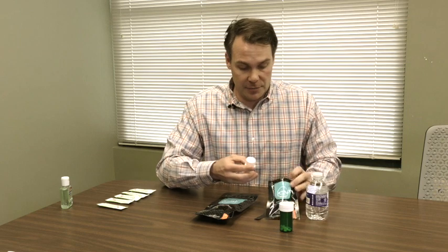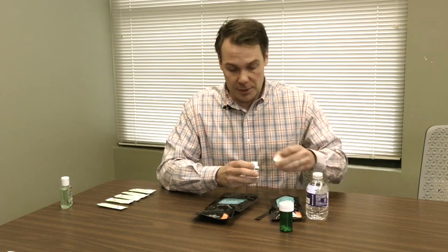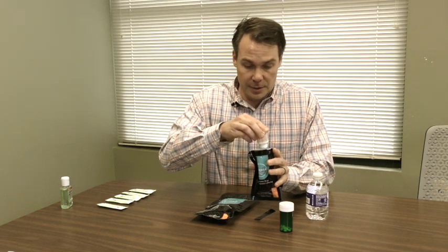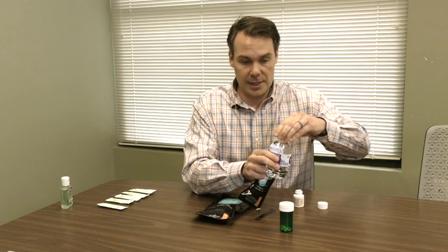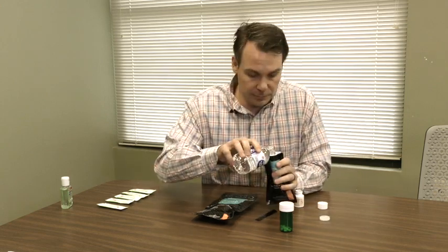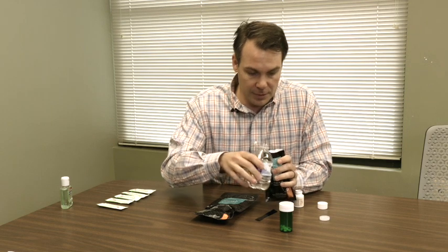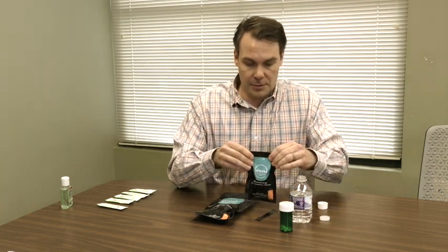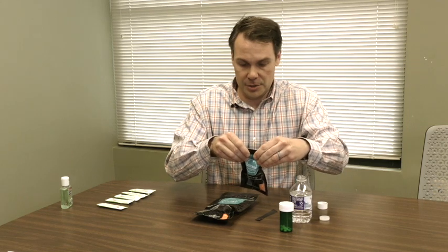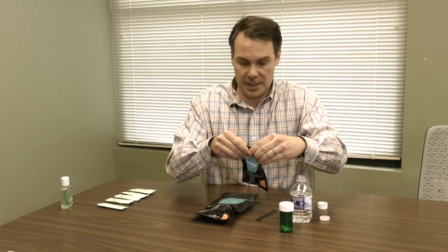You take your pills and dump them into the Deterra pouch, then you take some water and fill it up halfway. Then you seal up the Deterra pouch and wait 30 seconds.